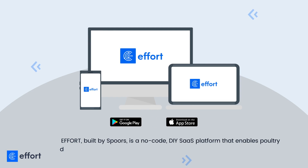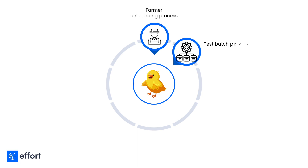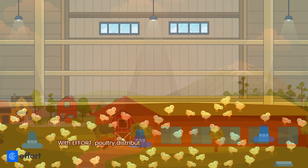Effort, built by Spores, is a no-code DIY SaaS platform that enables poultry distributors to achieve seamless operations by digitizing the management of poultry processes. With Effort, you can digitize a complete cycle of processes such as farmer onboarding, test batch process, daily poultry monitoring, bird vaccination, night brooding, mortality tracking, bird lifting, and biosecurity.